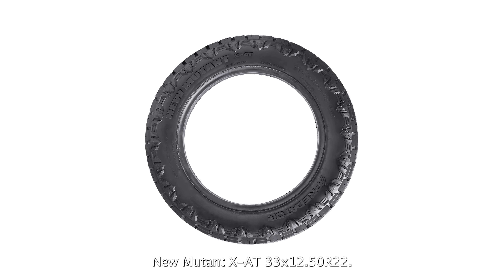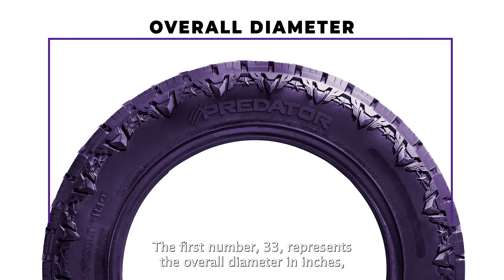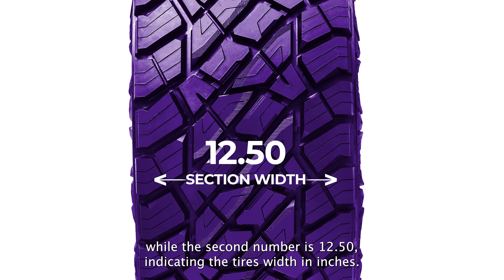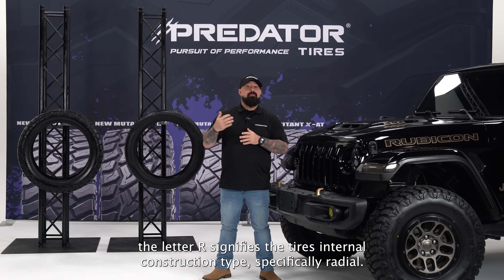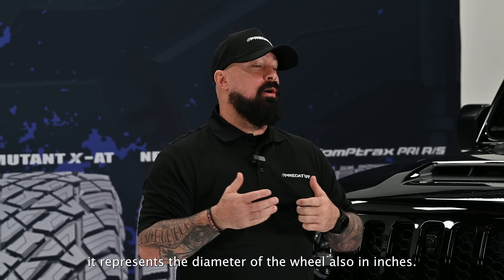Let's break down the Predator New Mutant XAT 33/12.50 R22. The first number, 33, represents the tire's overall diameter in inches. The second number, 12.50, indicates the tire's width in inches. The letter R signifies radial internal construction, and the final number, 22, represents the diameter of the wheel, also in inches.